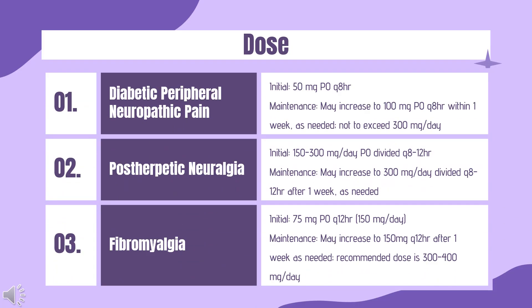Dosing — Diabetic peripheral neuropathic pain. Regular release capsules: Initial 50 mg PO Q8HR. Maintenance: may increase to 100 mg PO Q8HR within 1 week as needed, not to exceed 300 mg per day. Extended release tablets: Initial 165 mg PO Q day. Maintenance: may increase to 330 mg PO Q day within 1 week based on response and tolerability, not to exceed 330 mg PO Q day.